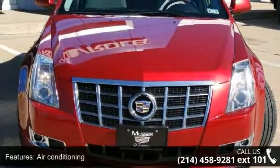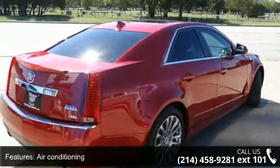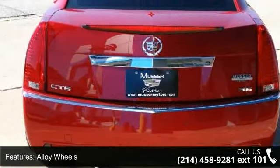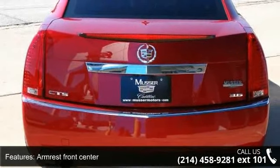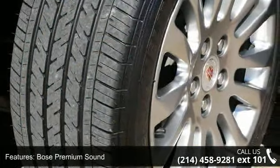This vehicle's top features include air conditioning, alloy wheels, armrest front center, Bose premium sound, cruise control electronic with set and resume speed, daytime running lamps, daytime running lights, door locks power programmable, and dual airbags.